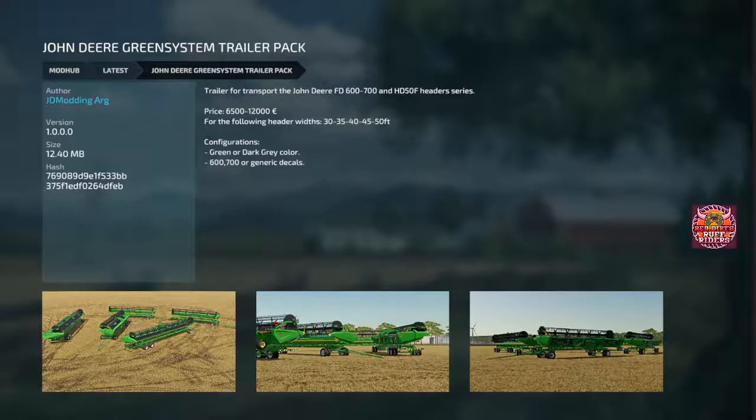And then lastly, we got the John Deere Green System trailer pack from JD Modding — header trailers for the John Deere FD600 to 700 and the HD50F header series. Ranges from $6,500 to $12,000. Holds the 30, 35, 40, 45, and 50 foot header trailers. You got the green or the dark gray, and you got a few different choices for decals. Some pretty cool header trailers for those big John Deere headers.